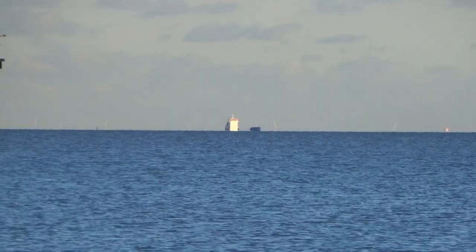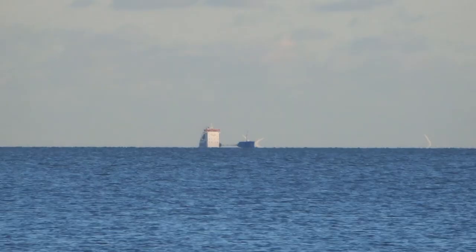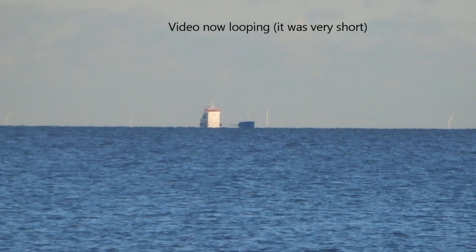However, flat earthers say it's due to the waves and visual distortion. Well, to them I say ignore this ship and look carefully at what's around it. In several places on the horizon you can see the rotating blades of wind turbines at the Galloper wind farm in the North Sea.